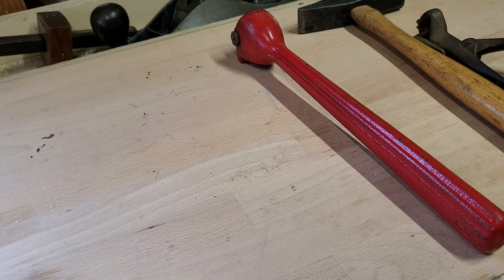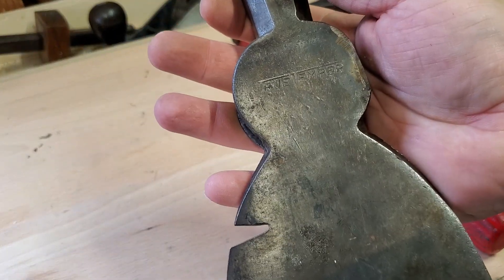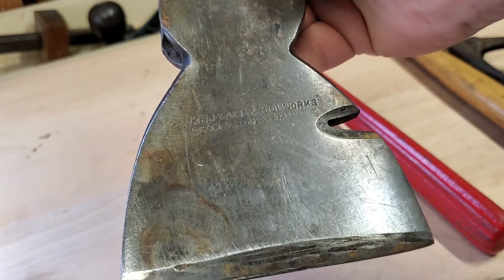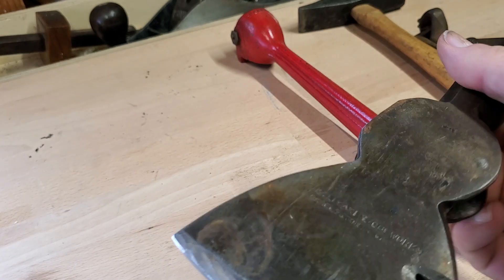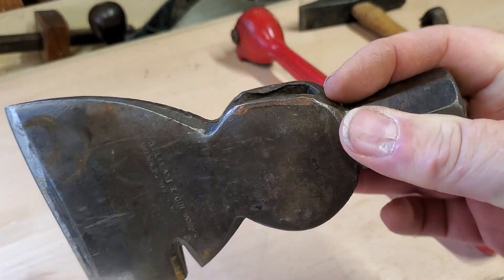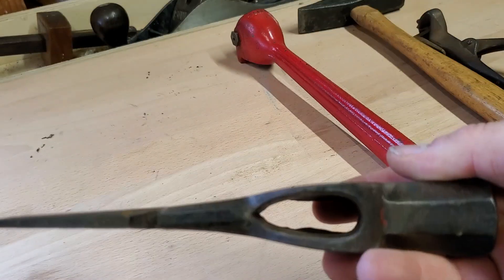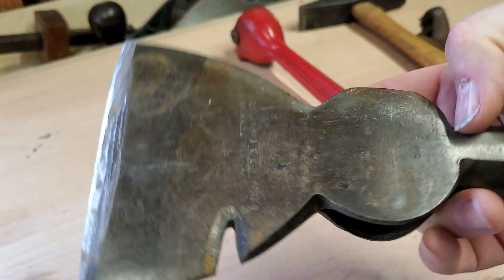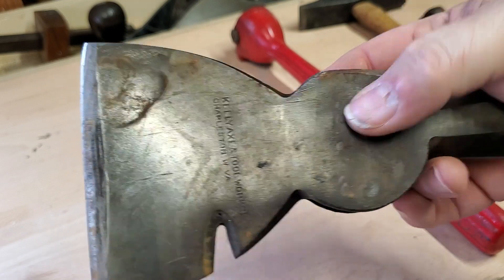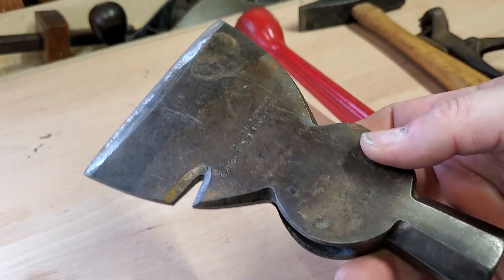And then finally, an axe head — a hatchet head. True Temper, right? Classic brand. It's Kelly Axe and Tool Works, Charleston, West Virginia. They'll make a nice restoration project. I have intentions but that's about as good as I get. It's kind of a neat looking one. I'll put a nice handle on that, get it sharpened — that'll be pretty cool. Excellent for camping.